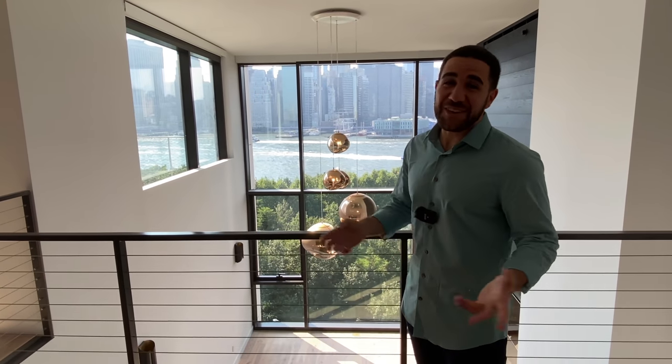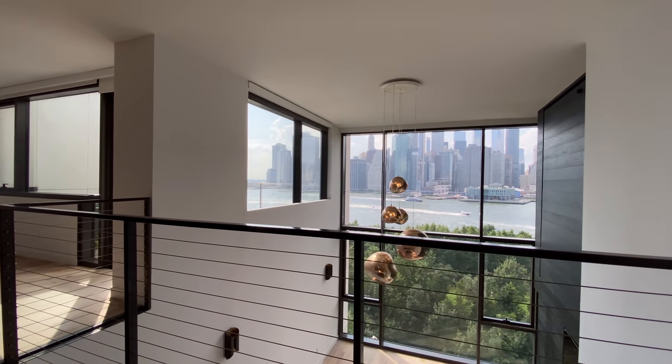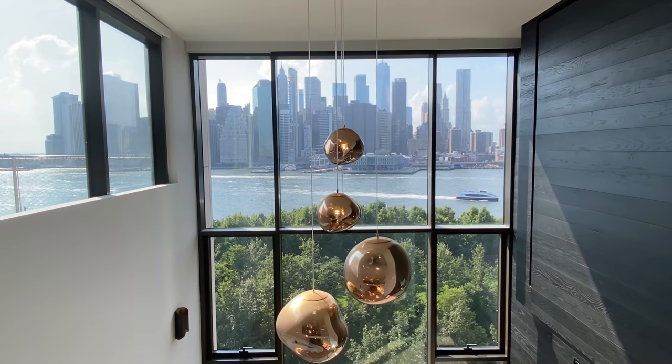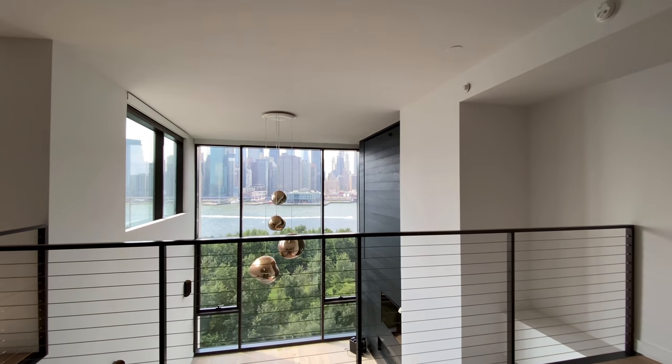There are a million things you can do here. For me personally, every single day when I come home from work the first thing I'm going to do is walk up to this and just glance and stare and enjoy these views, because they're the best I've ever seen. Comment down below if you've seen better views so I can comment that you're lying — because it's not true, these are the best.